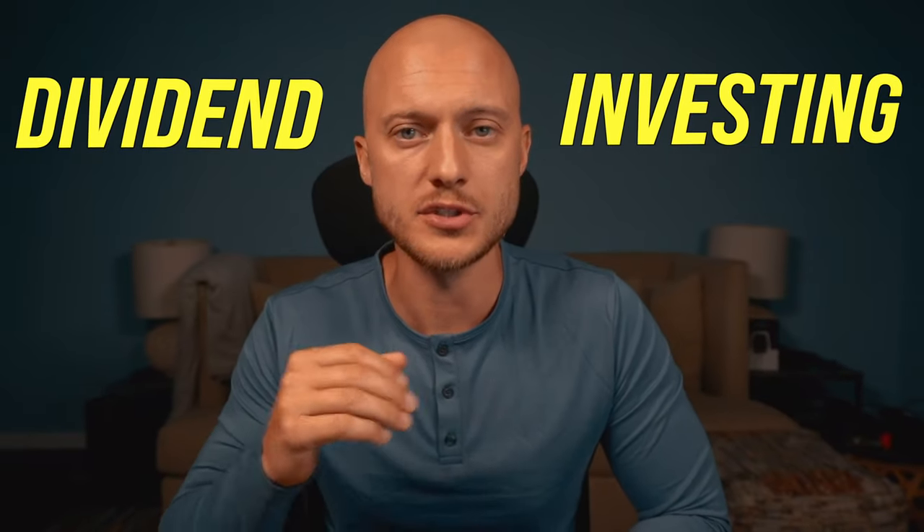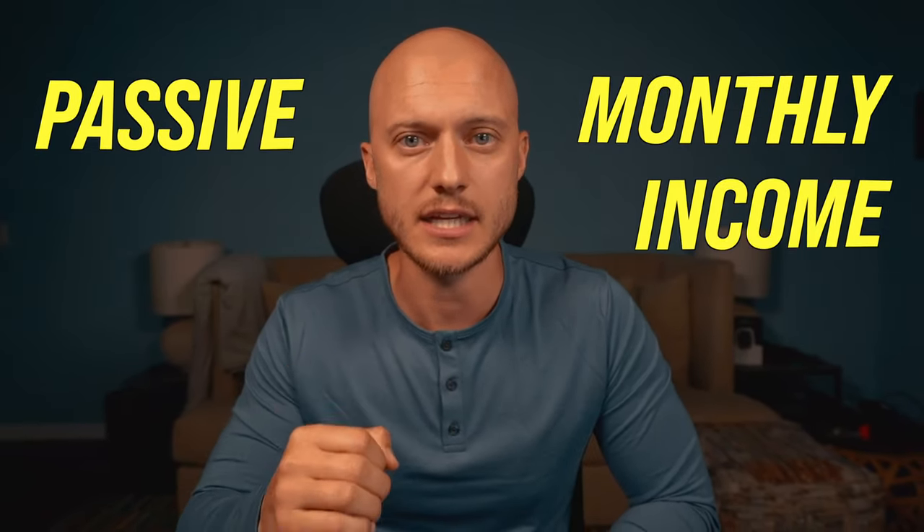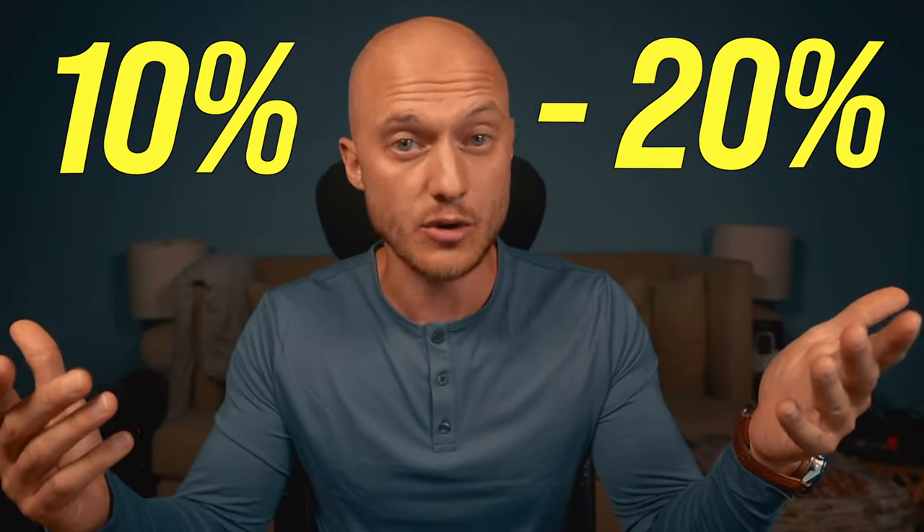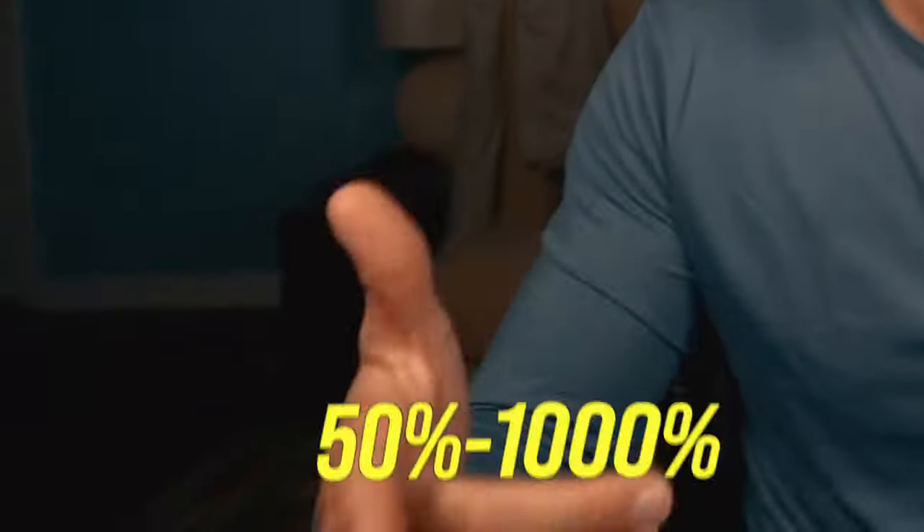Dividend investing is an amazing tool to generate passive monthly income, which you can use to build up a bigger portfolio or pay your bills. In a world where you can make 10 to 20 percent in the crypto market, flip an NFT for 50 to a thousand percent within a couple of hours, or YOLO your entire life savings in an AMC call option, dividend investing is not the priority. Not too many people are willing to develop the patience and discipline to build a portfolio big enough to actually pay for their lifestyle.